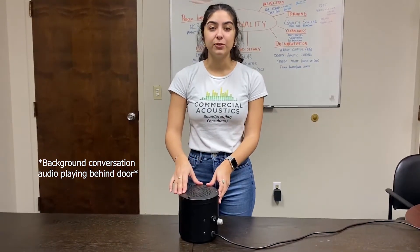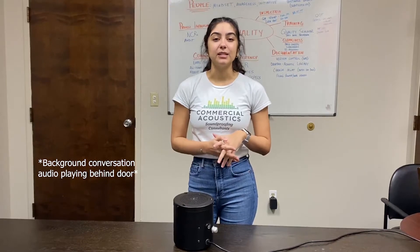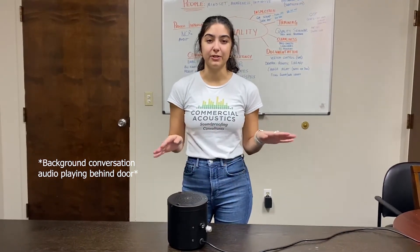You would probably use sound masking in two different situations. One, when you work in adjacent offices where the walls don't go to deck and you need that speech privacy that you wouldn't get otherwise. It helps to mask your talking.